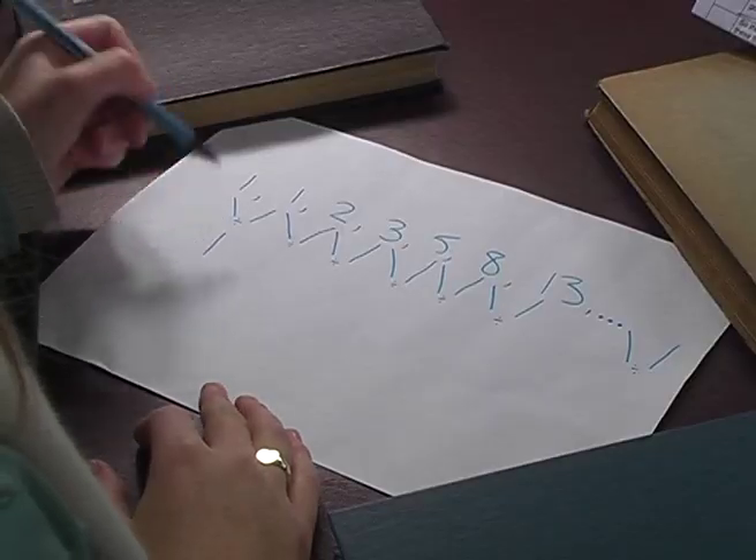The golden ratio is 1 plus the square root of 5, all divided by 2 — about 1.6 something or other. It turns out that the ratio of successive terms in the Fibonacci sequence approaches the golden ratio as you go to infinity. You start off with 1 over 1, which is 1, and that's not terribly close.